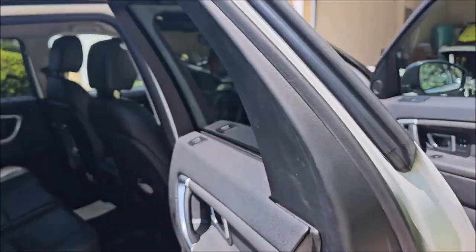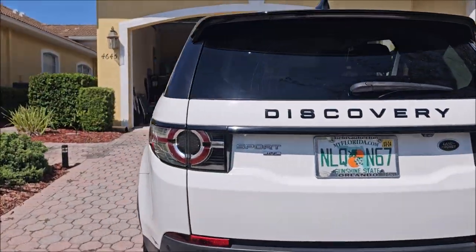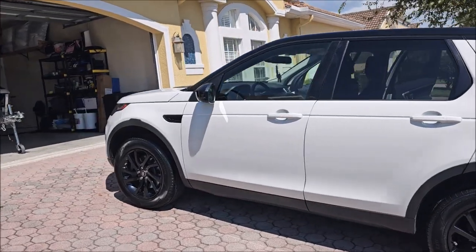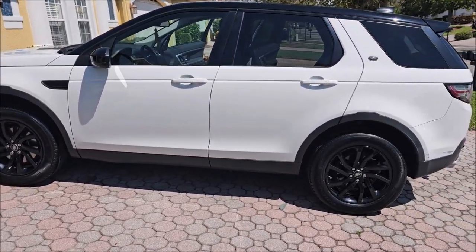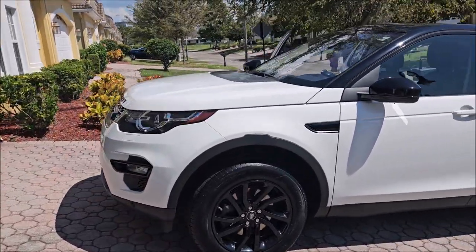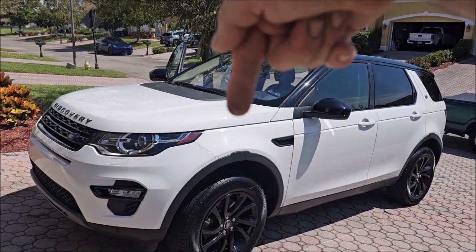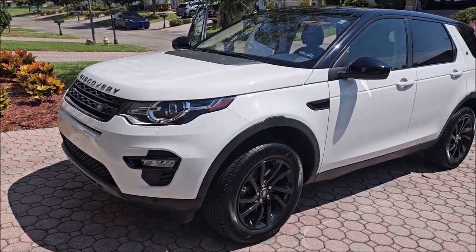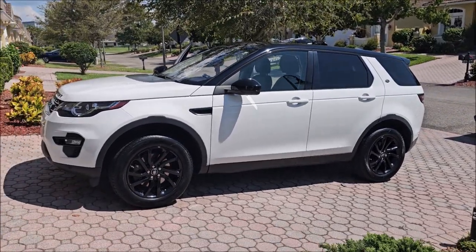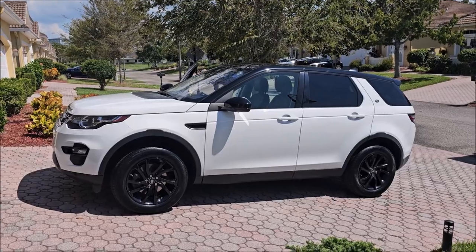All right guys, if you've got any questions for me or would like to book a detail, 813-846-4406 is my cell. You can catch me on Instagram at gary.dean.35. This is the above and beyond package at detailjuice.com — thanks so much for watching, guys. Let me know if you need me.